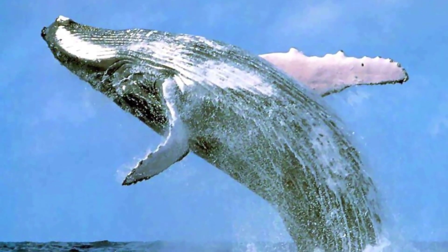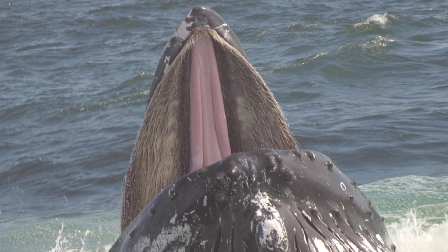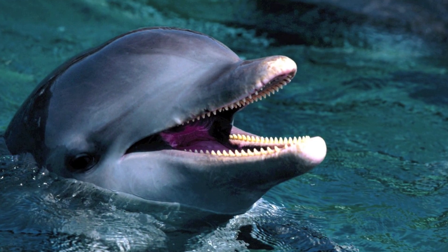We also have two families of cetaceans. We have the mysticetes or mustache whales, the mustache referring to the baleen, which are animals that are like grazing animals. And then we have the odontocetes or toothed whales, which are the porpoises and the dolphins.